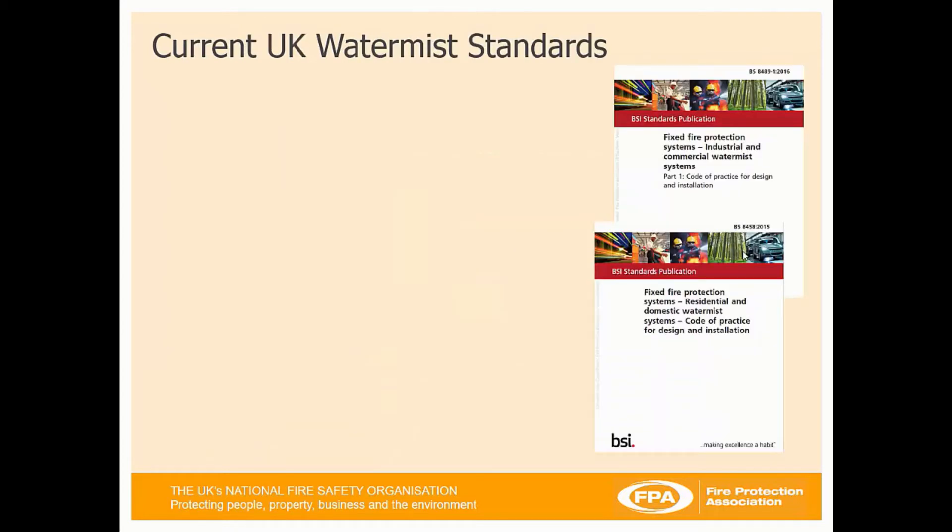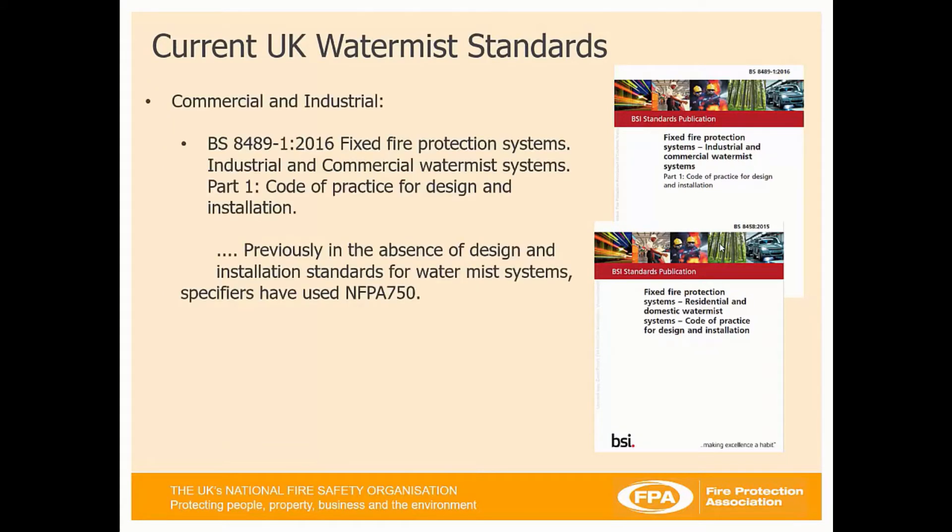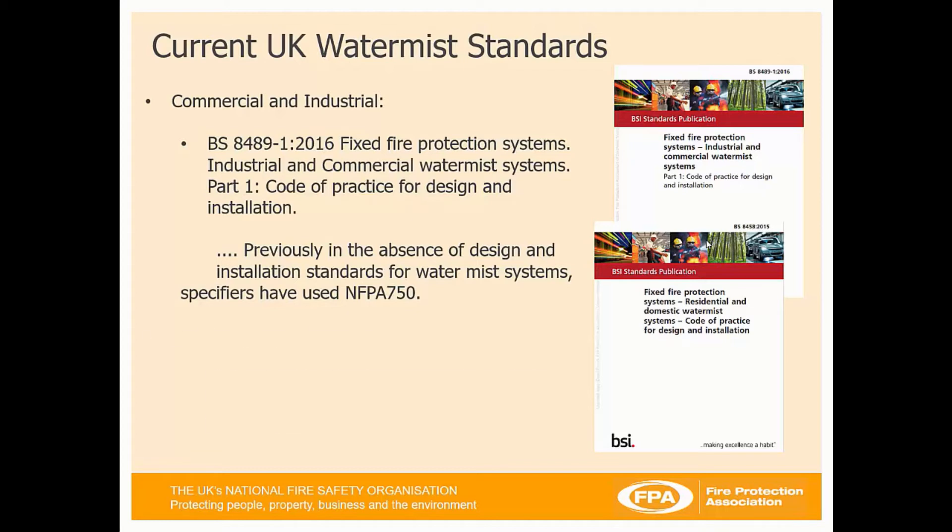Going on to standards, there are currently two standards available in the UK. There is the commercial and industrial standard which is BS 8489 2016, a code of practice for the design and installation of WaterMist systems. Previously in the UK, what we used to use many years ago was NFPA 750. Now we have BS 8489 for commercial and industrial systems, and for residential and domestic we currently have BS 8489 to cover those disciplines.